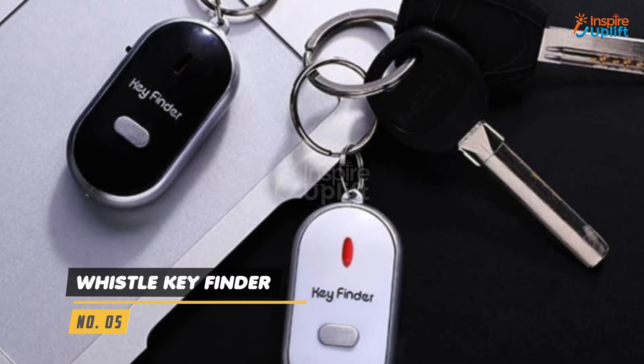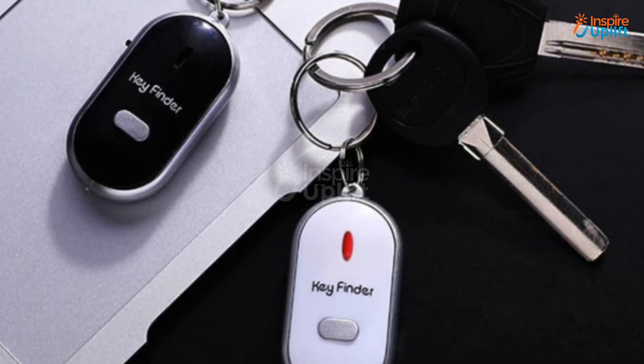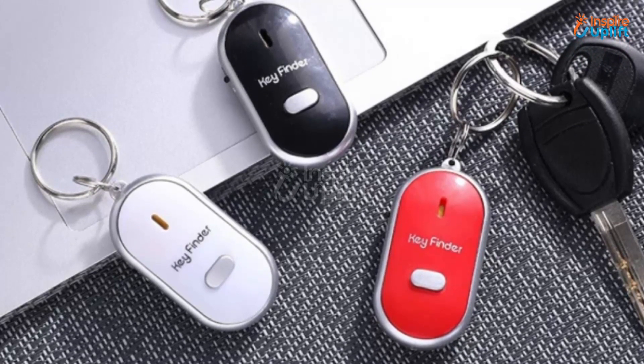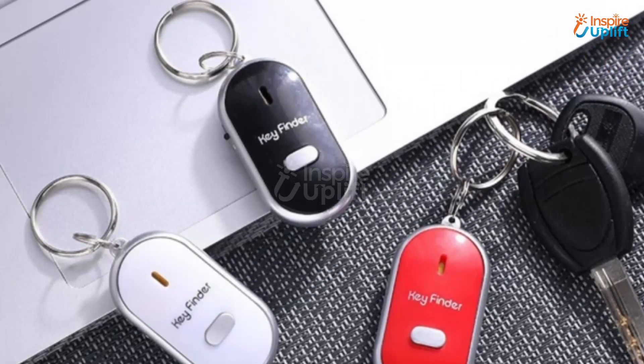At number 5 we have whistle key finder. Get your hands on this whistle key finder to never lose your keys while playing outside. It is portable and can easily fit in your pocket, making it the best keychain for all of your important keys.